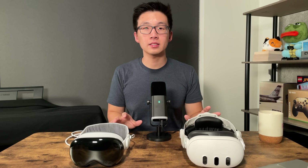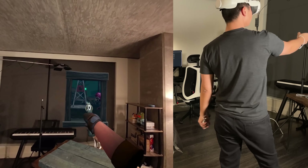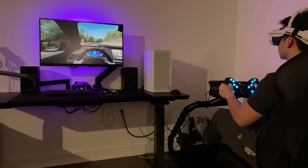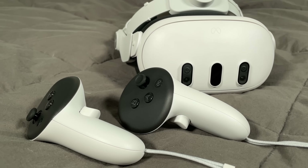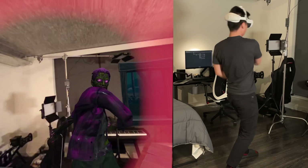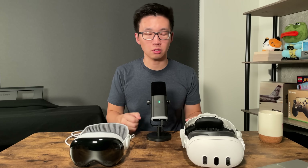Now let's get into what each of these headsets are actually good for. With the Quest 3, you've got a vast library of games on the Meta Store. You can also connect your Quest 3 to your PC, which will allow you to play VR PC games using Oculus Link, offloading all the processing onto your computer for better graphics and higher refresh rates. You've also got controllers, which let you play a wide variety of games and improve immersion, especially for games where you need to hold an object like a sword or a gun.